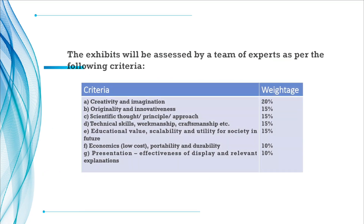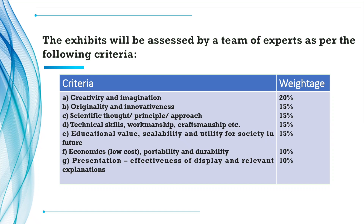The exhibit will be assessed by a team of experts on the following criteria: Creativity and Imagination carries 20% weightage; Originality and Innovativeness 15%; Scientific Thought, Principle or Approach 15%; Technical Skill, Workmanship and Craftsmanship 15%; Educational Value, Scalability and Utility for Society in Future 15%; Economic, Low Cost, Portability and Durability 10%; and Presentation carries 10% weightage.